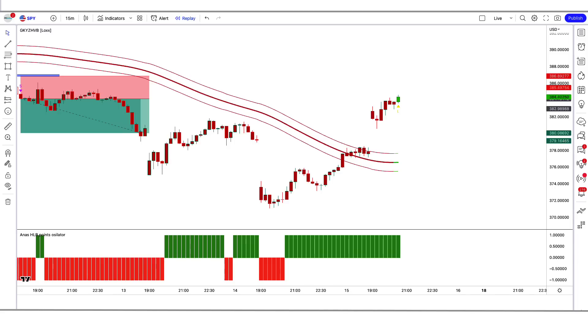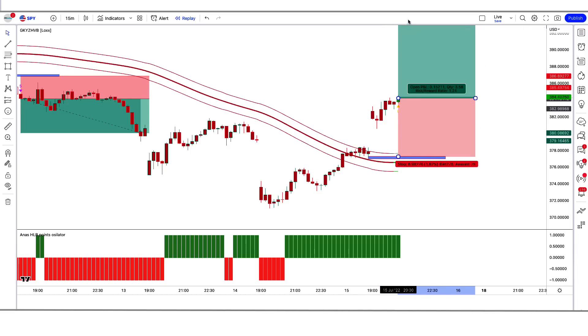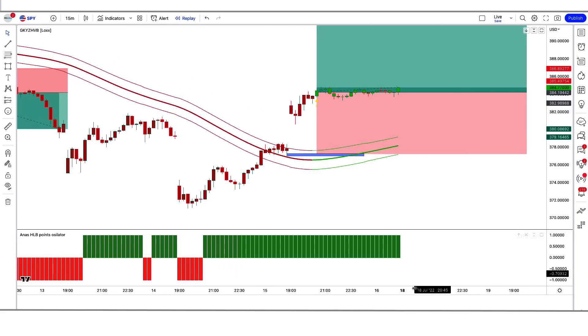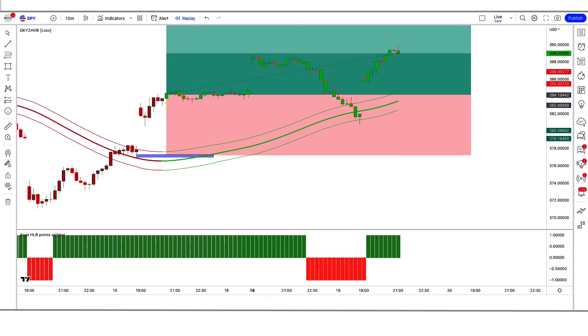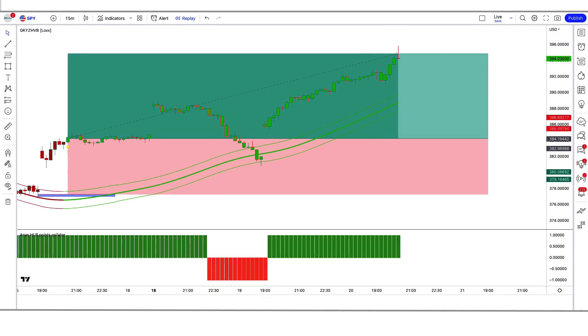We have got the next signal. Here the Garmin class indicator gives us a buy signal, the high low breaking points oscillator is green above the zero line, and the market has made a bullish candle for confirmation. All conditions are fulfilled, so we place a buy order. Stop loss at the low of the previous candle, risk-to-reward 1 to 1.5. Our trade is running in profit — we have won the trade.